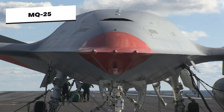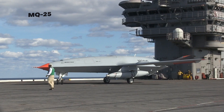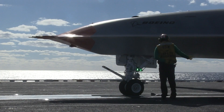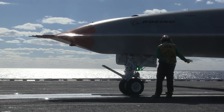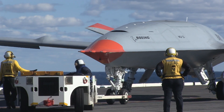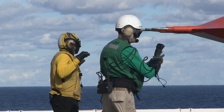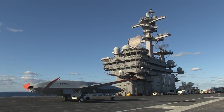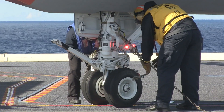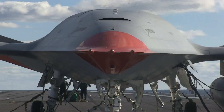The MQ-25 Stingray Aerial Tanker Drone, the first operational carrier-based unmanned aircraft in the world, is another autonomous system owned by the US Defense. This aerial tanker will improve the range and force projection of the US Navy's carrier air wing and carrier strike groups. The military, in collaboration with Boeing and Lockheed Martin, conducted a demonstration onboard USS George H.W. Bush in 2021 to evaluate the MQ-25 system's integration into the carrier environment, including preparing the landing area, joining the catapults, taxiing to the flight deck, and parking.